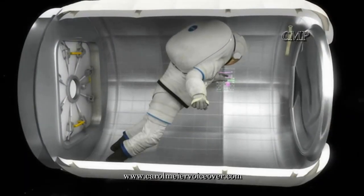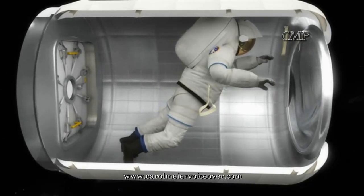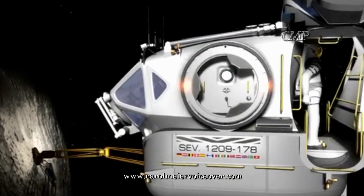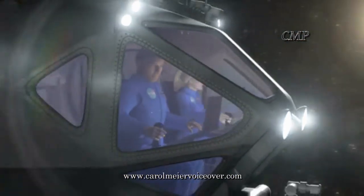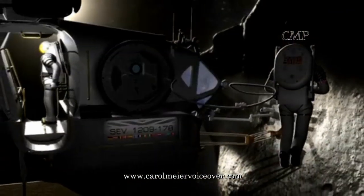Other space suits and concepts are being developed and tested, including those used with inflatable spacecraft modules. With an eye on exploring deep space, NASA is focused on developing new technologies that one day will be used in a suit worn by the first humans to step foot on an asteroid or on the red planet.